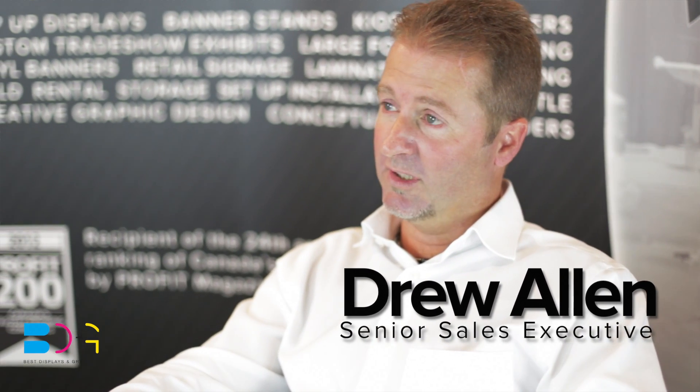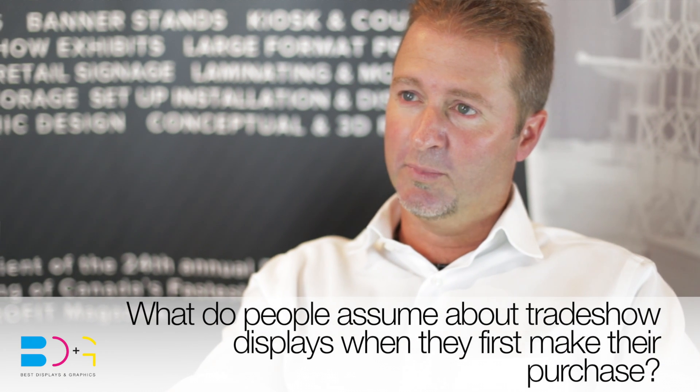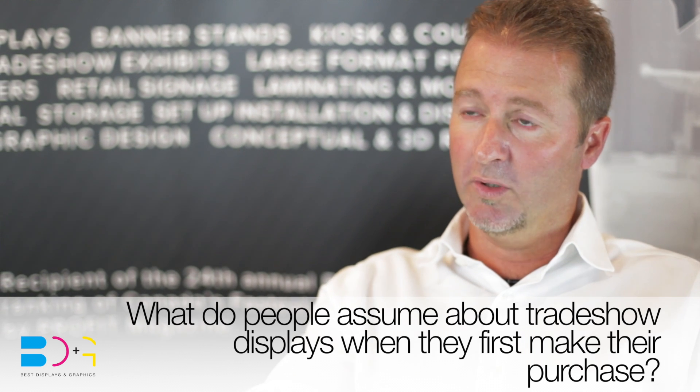Hi, I'm Drew Allen and I'm a senior sales executive here at Best Displays and Graphics. Most people do assume that once they make that initial purchase of the trade show display, they're only going to be using it at the trade show or event that they're going to.